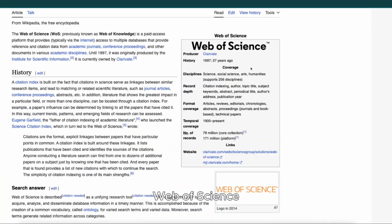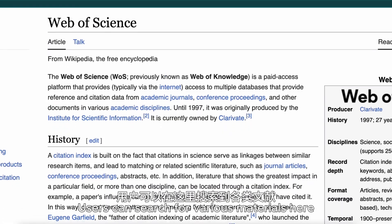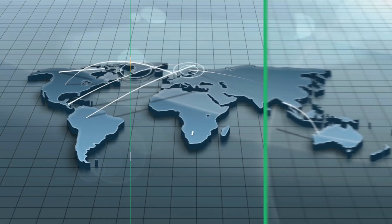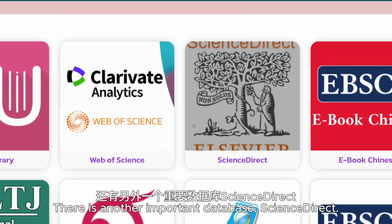Web of Science是一个付费使用的学术资料平台。用户可以在这里搜索到各类文献期刊、学术会议记录、词条引用等。还有另外一个重要数据库,ScienceDirect。这是一个文本数据库,